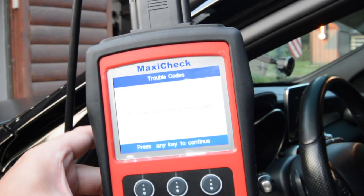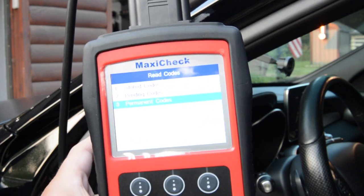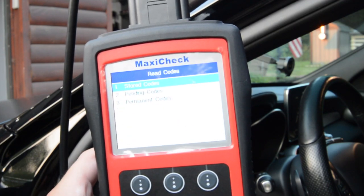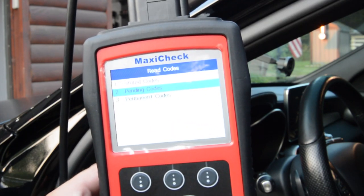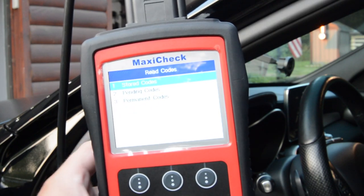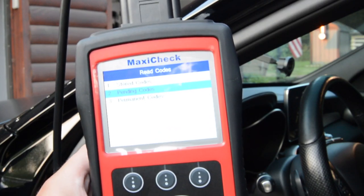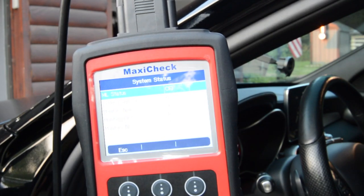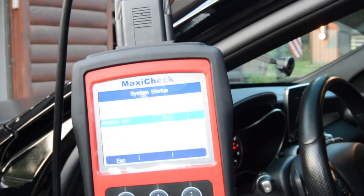We're reading stored codes now. Does it look like we have any codes stored in that particular module? Pending codes — nothing there. No permit codes either. That one seems fine. Going down to the next module — nothing there. Reading the others — nothing. So we don't have any codes.